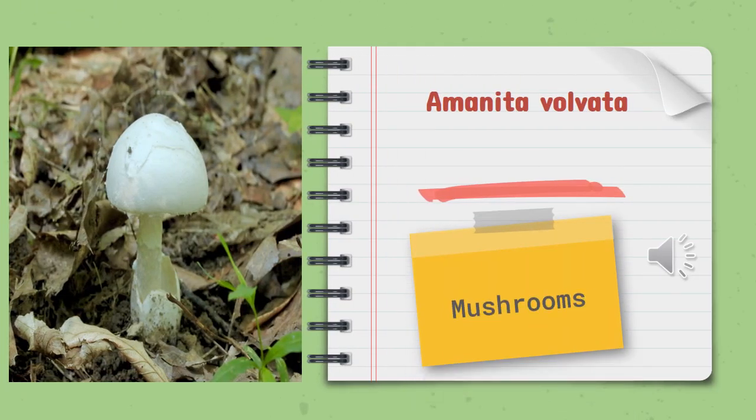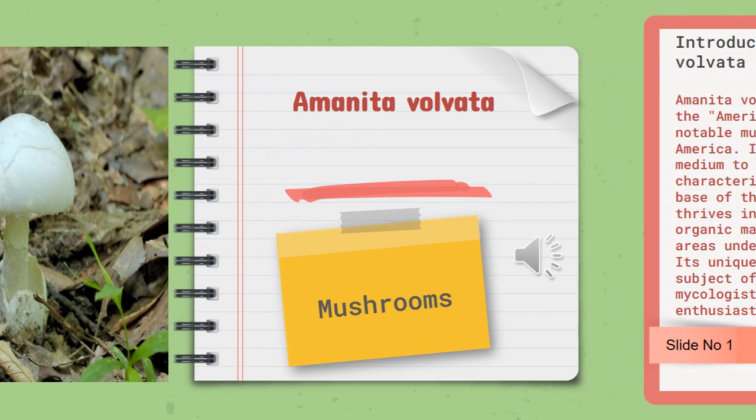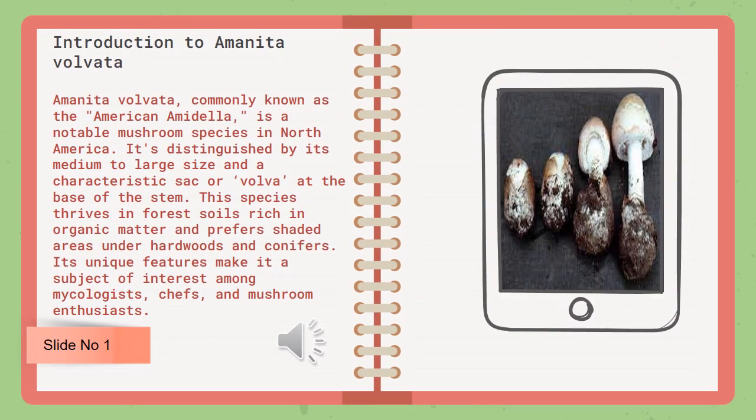Amanita volvata, commonly known as the American amanita, is a notable mushroom species in North America.